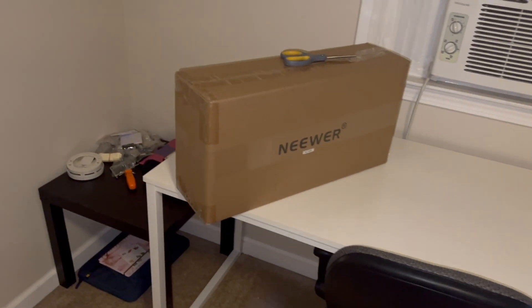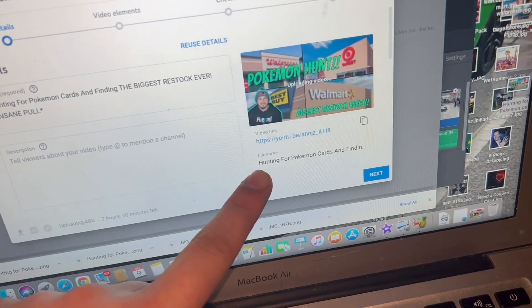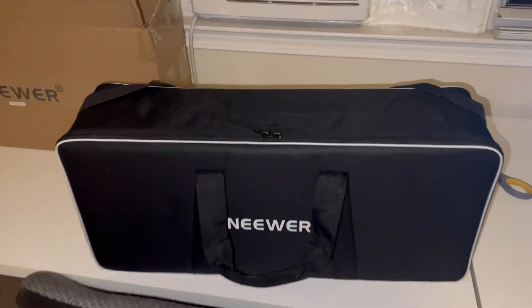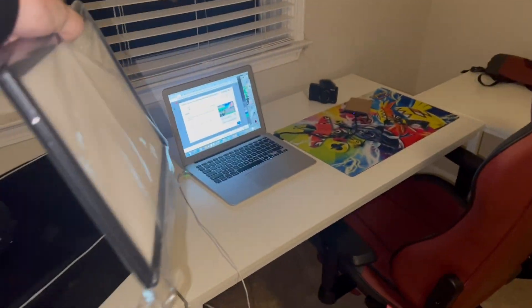We just got another package — I believe this is our studio lighting, so we should have some crazy lighting in here soon. The lights came in this cool suitcase-looking thing. They're about 170 bucks, going on stands aimed at the cards so the flash from my phone won't reflect off them anymore. I'll also have one on my face — should look a lot better.